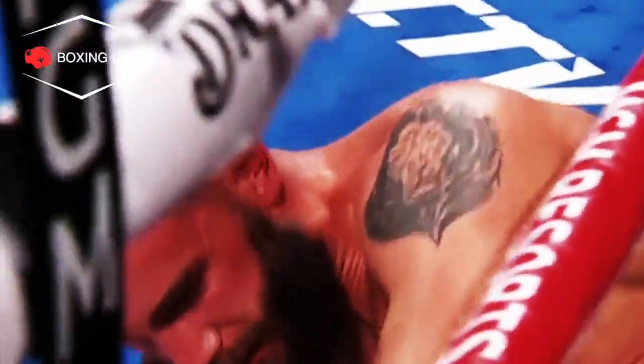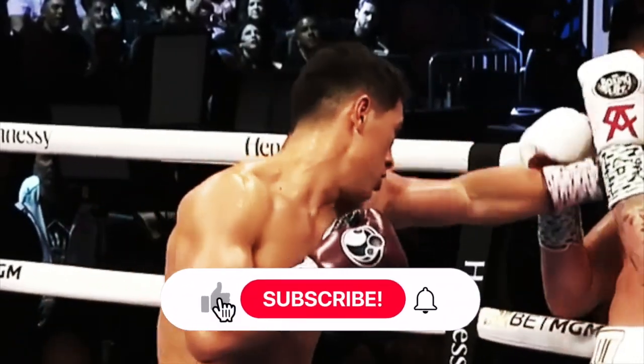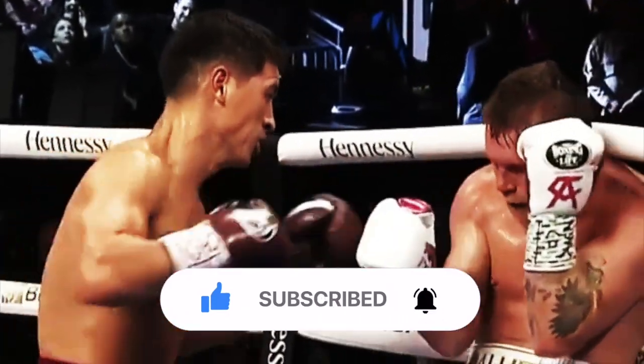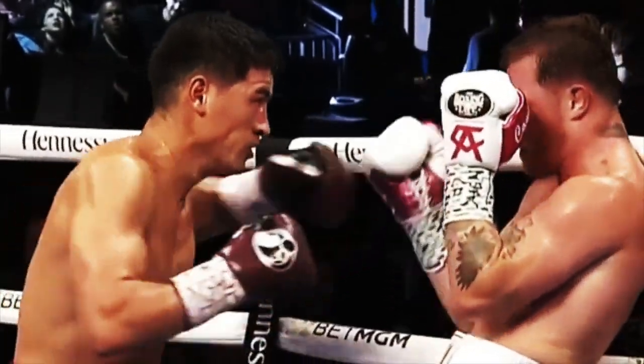To conclude, there is no perfect style in boxing, there is no right style in boxing. They all have their pros and cons, and it also can depend on the level of the opponent. As I said at the start of this video, styles make fights.